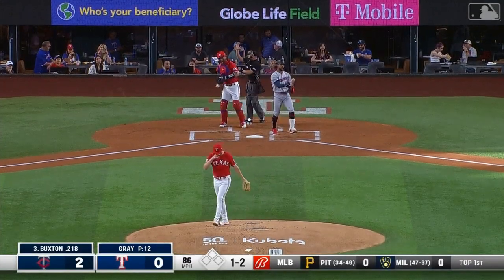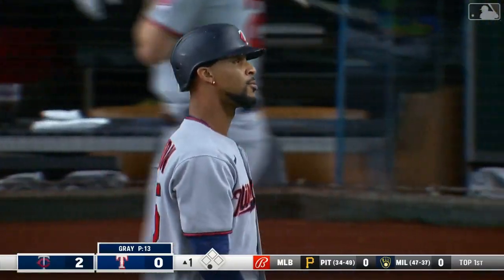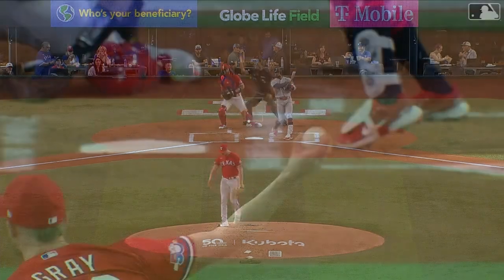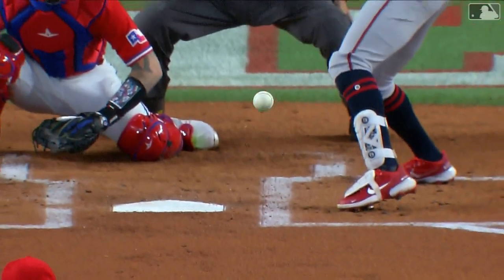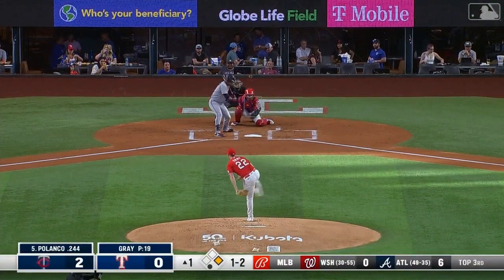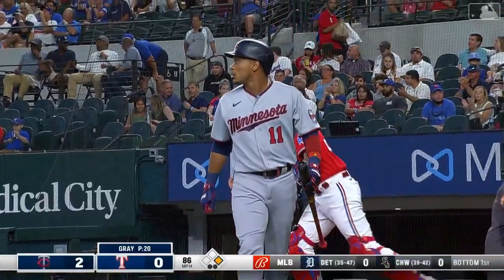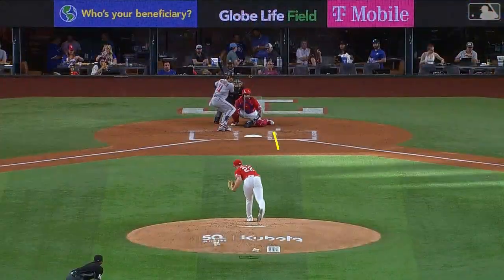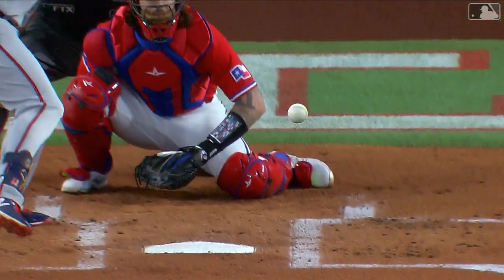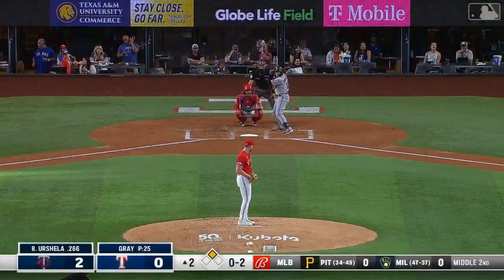One two and Buxton swings right through strike three. So there is the first strikeout of the night for Gray, one away. Starting center cut of the plate and then just starts to disappear as it pulls down. Polanco goes down looking, two away. Another slider right here, he starts it off the plate and it comes in and catches that outside corner on Polanco.